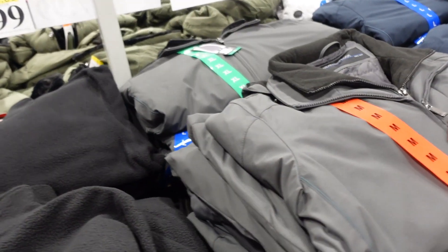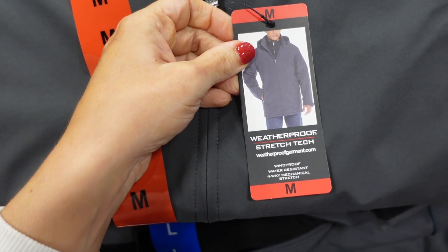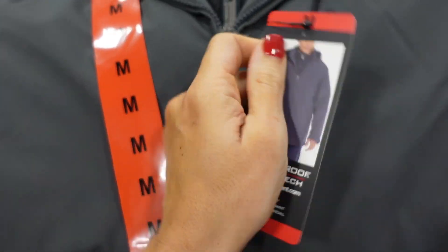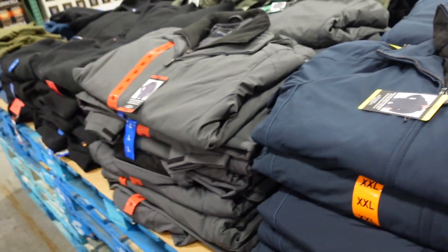These weatherproof jackets are new for men. They have a multi-layer, four-way stretch, windproof construction with a hood. Available in gray, blue, and black. They're $29.99.